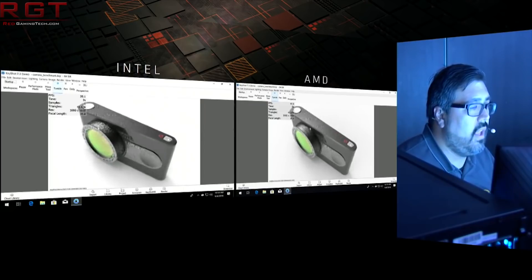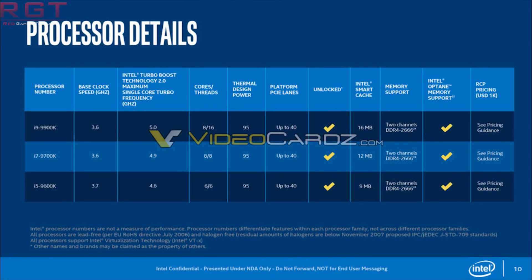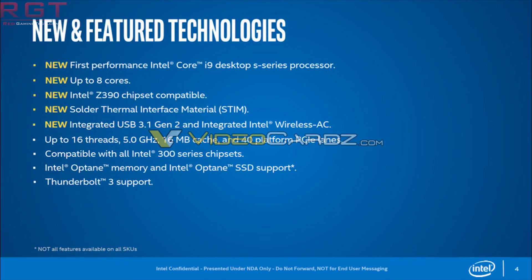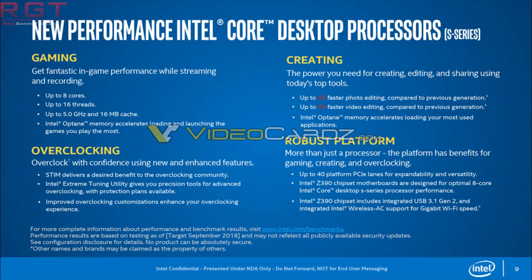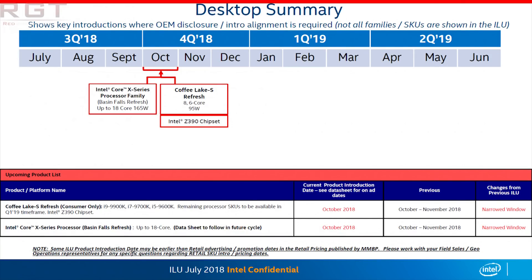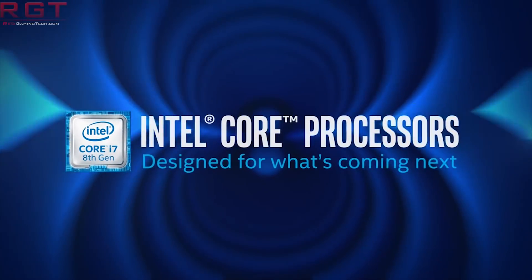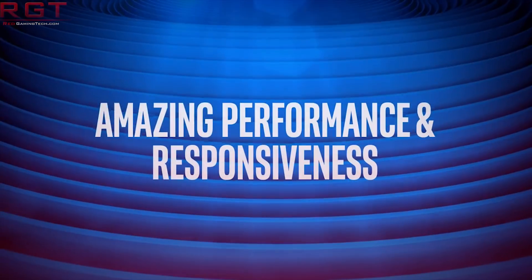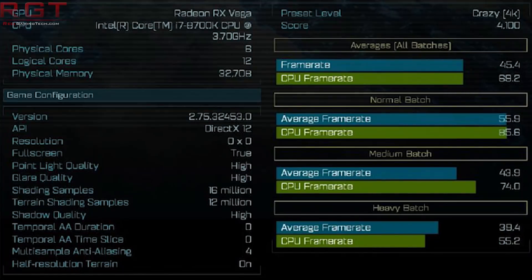Speaking of Intel, let's move to our second topic: a benchmark of the 9900K. I'm sure you're fairly familiar with the leaker by the name of Tom Apisak, who is fairly infamous at this point. They have revealed some benchmarks for the 9900K on Ashes of the Singularity, pitted against the 8700K — the previous flagship of the current generation. Ashes of the Singularity gives you a fair bit of information for each test, but we're going to be looking at the CPU frame rate rather than the average frame rate.